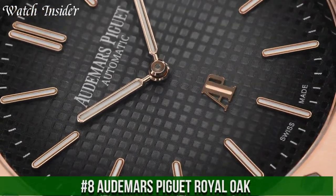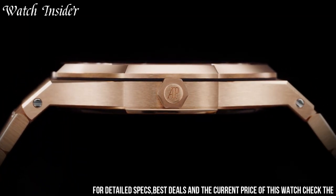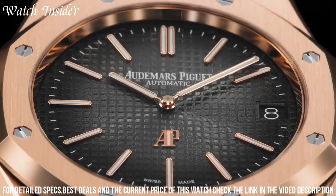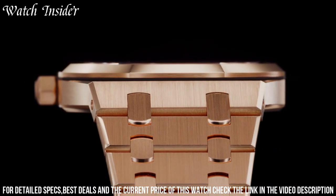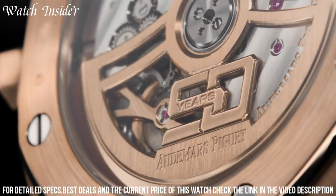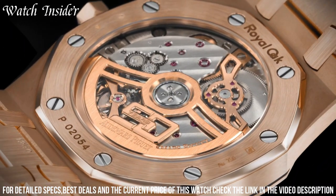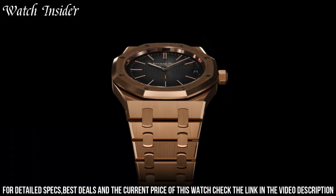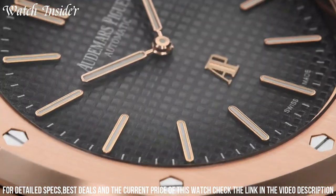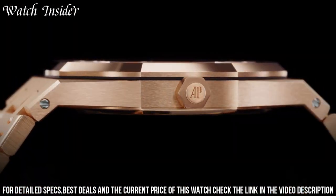Number 8: Audemars Piguet Royal Oak — one of the most iconic luxury watches in history. The design, which features a stainless steel case and bracelet, octagonal bezel, and tapisserie dial pattern, was revolutionary when it was introduced in 1972. The watch is powered by a self-winding mechanical movement and features a date display at 3 o'clock. The Royal Oak is available in a range of sizes and finishes, including rose gold and platinum, and has become a must-have for watch collectors and enthusiasts alike. The watch's blend of luxury, sportiness, and unique design has cemented its place in horological history.